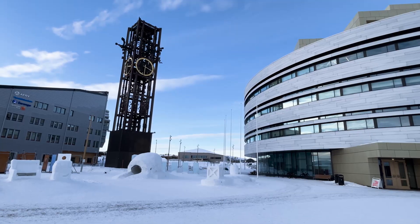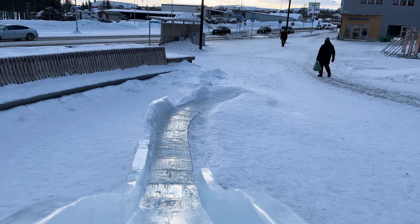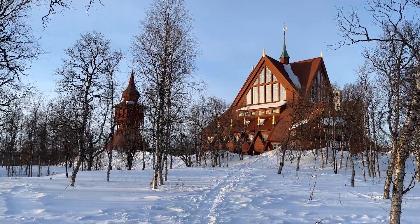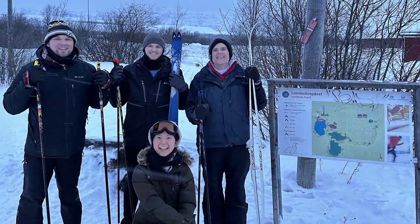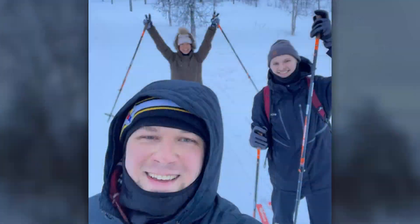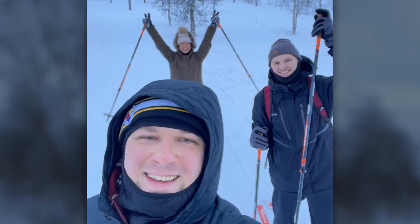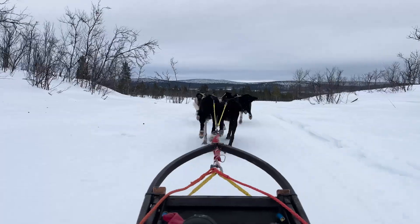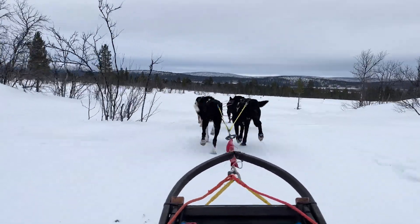I've done other field campaigns in the Arctic, like northern Alaska, so I wasn't sure how remote it would be or what the landscape would look like here. It's been really fun — the people are super nice, there are good restaurants and places to walk. We found a library where you can check out skis, so we all got cross-country skis and have been exploring the network of trails. It's a great reset so you come back ready to hit the ground running.